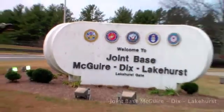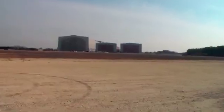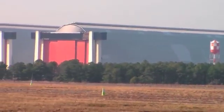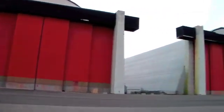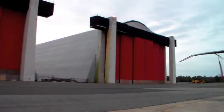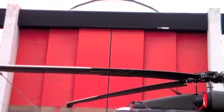November 2013, Joint Base McGuire-Dix-Lakehurst. Hangars 5 and 6 at the Naval Air Engineering Station were damaged by Hurricane Sandy. Built during World War II to house anti-submarine patrol blimps, they are the world's largest single-arch wooden structures — with ceilings 180 feet high, 300 feet wide, and over 1,000 feet long.